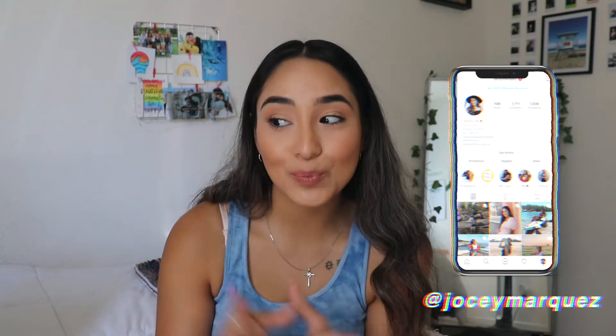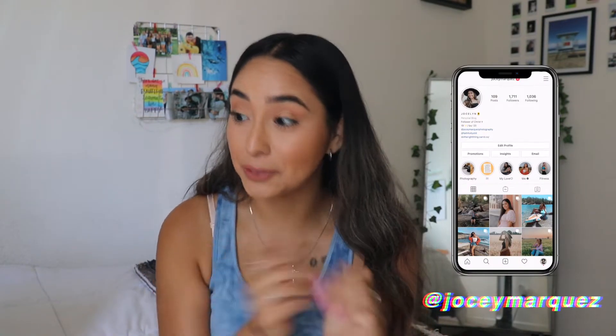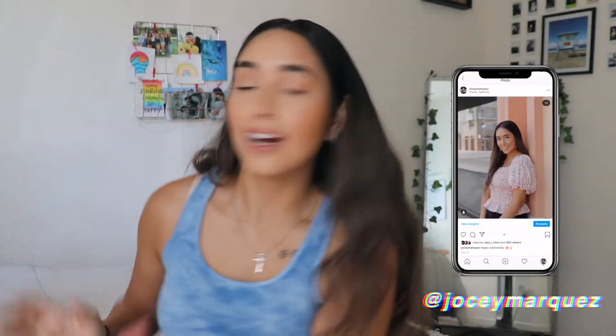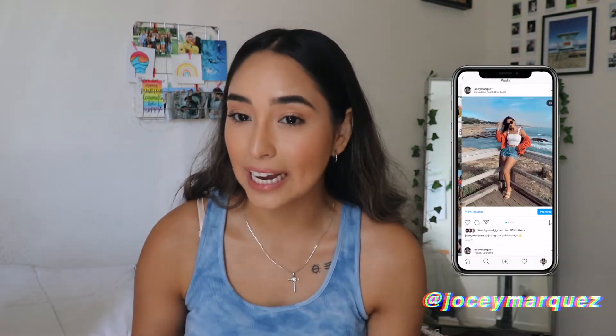Hey guys, it's Jocelyn. I'm back with another video and today, as you saw from the title, we are doing a school supplies haul. I'm very excited. So I have all my school supplies right here and I thought it'd be nice to show you guys.